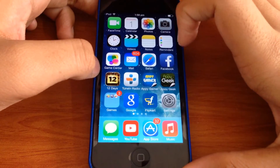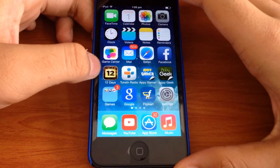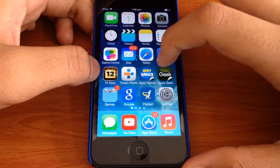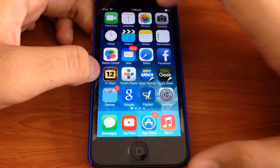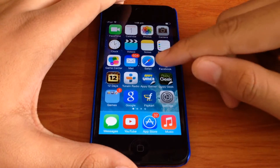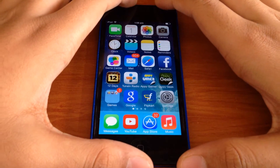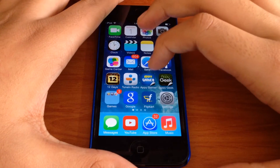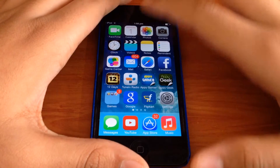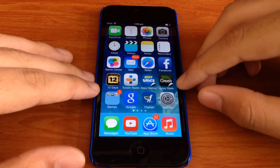Then I have the Facebook app, the 12 Days of Gifts app — and I have a series of videos on this one — TuneIn Radio, AppyGamers, and AppyGeek. AppyGamers is an app for you to get great news on all the games and some tech stuff as well. AppyGeek is the same thing but just about all the different tech stuff that is going around, so it tells you about everything.